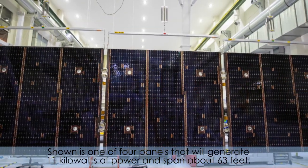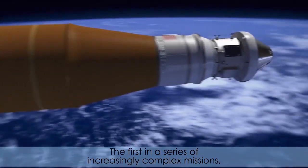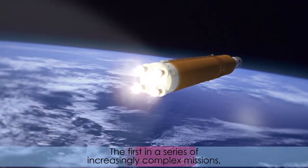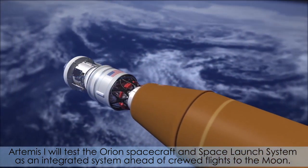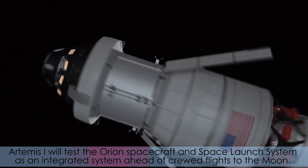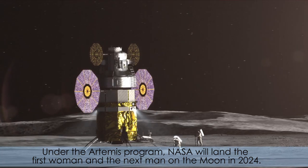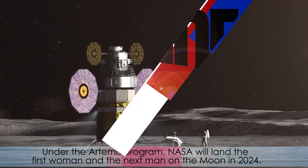Shown is one of the four panels that will generate 11 kilowatts of power and span about 63 feet. The first in a series of increasingly complex missions, Artemis 1 will test the Orion spacecraft and Space Launch System as an integrated system ahead of the crewed flights to the Moon. Under the Artemis program, NASA will land the first woman and the next man on the Moon in 2024.